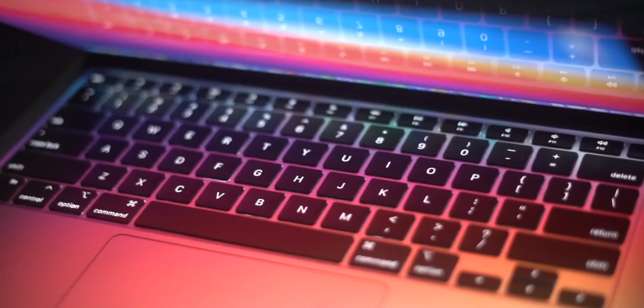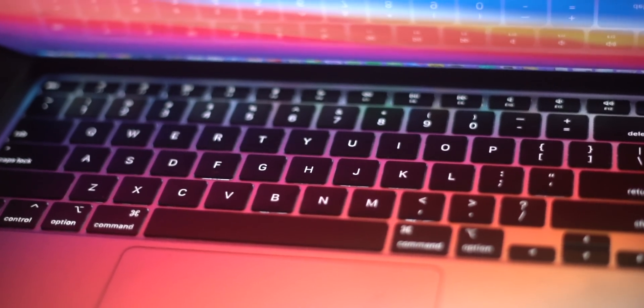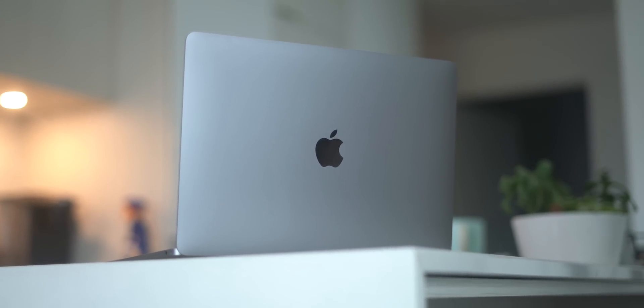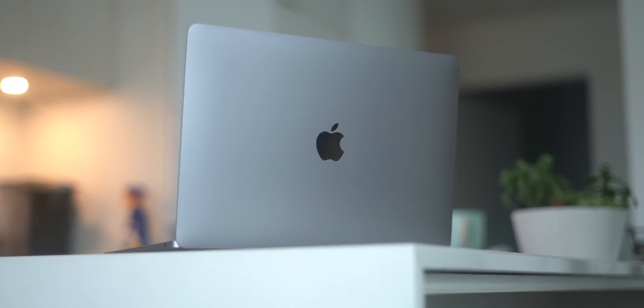That's the M1 MacBook Air experience for me, and it's been great for the past 12 months. The battery life is amazing — it's easily a two-day laptop off a single charge. And the fact that there is no built-in fan in this computer while doing all the work we want to do is simply fantastic.